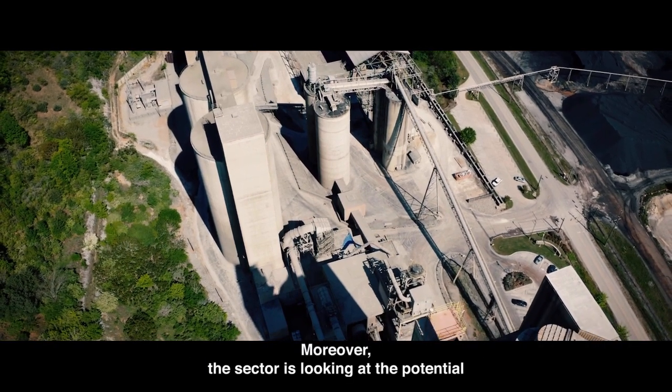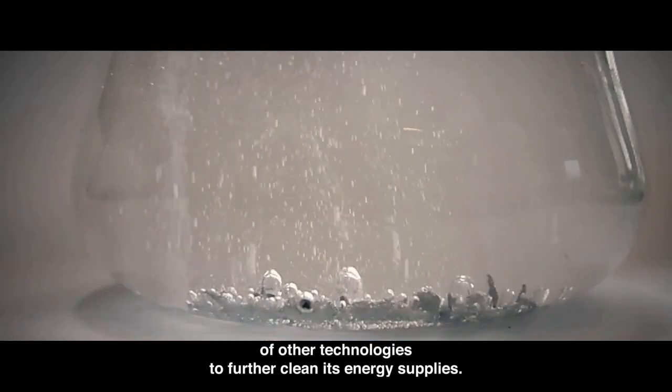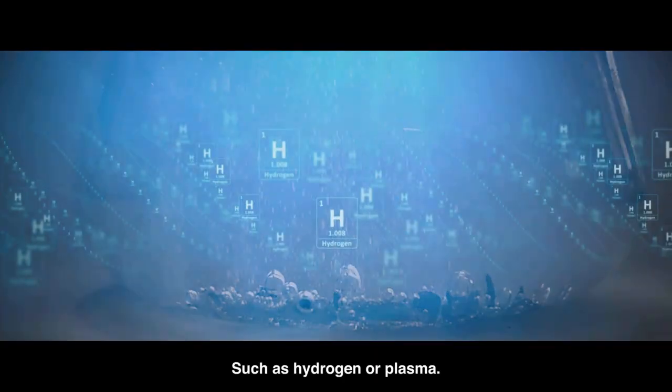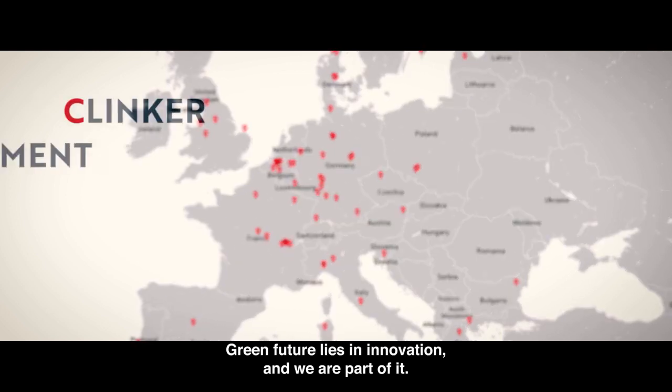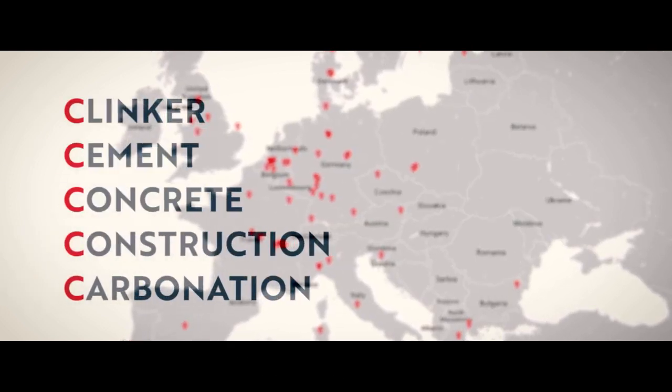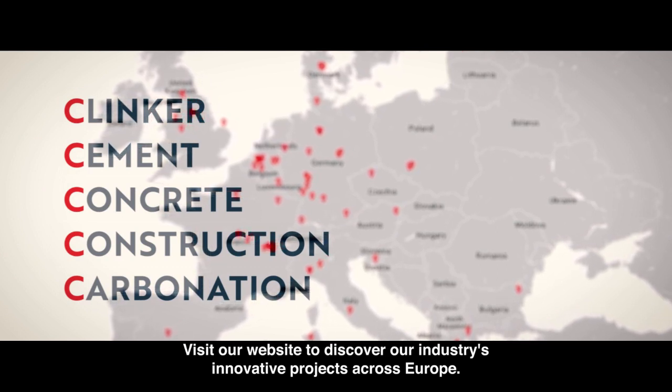Moreover, the sector is looking at the potential of other technologies to further clean its energy supplies, such as hydrogen or plasma. A green future lies in innovation, and we are part of it. Visit our website to discover our industry's innovative projects across Europe.